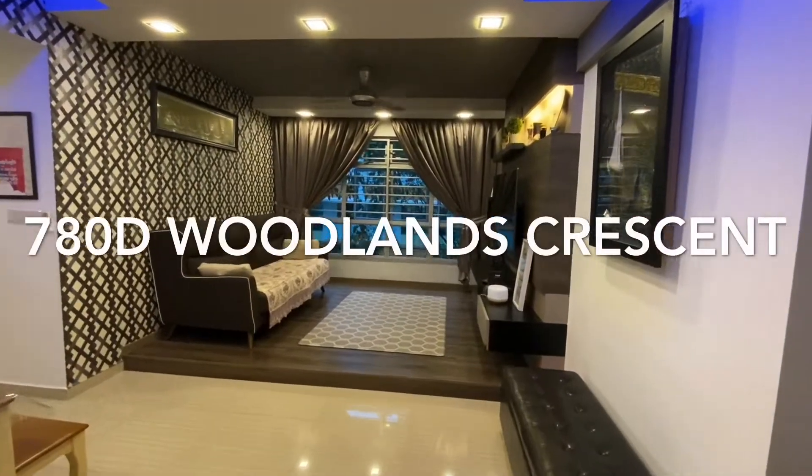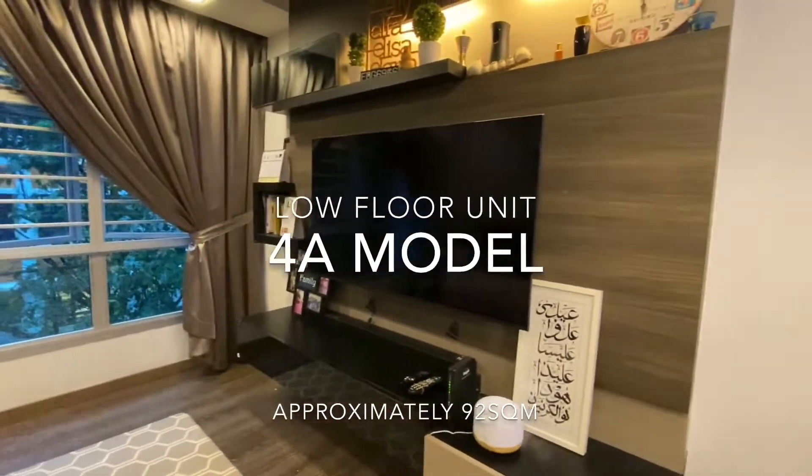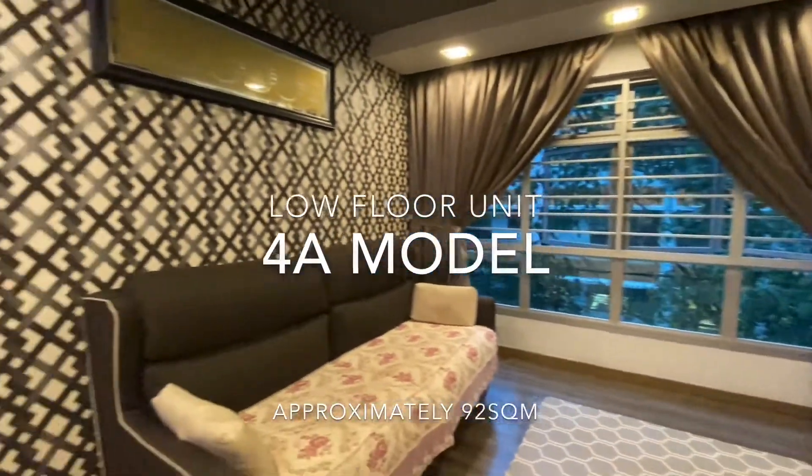Hi, Assalamualaikum. I am now at Block 780D, Woodlands Crescent. This is a 4-room apartment. The size is approximately 92 square meters.